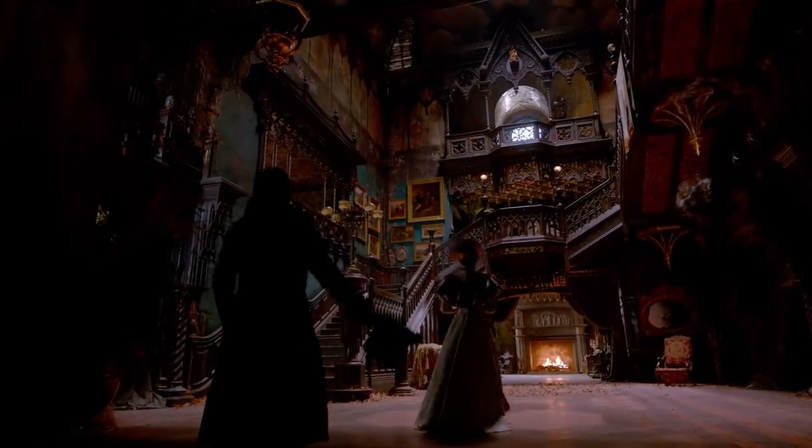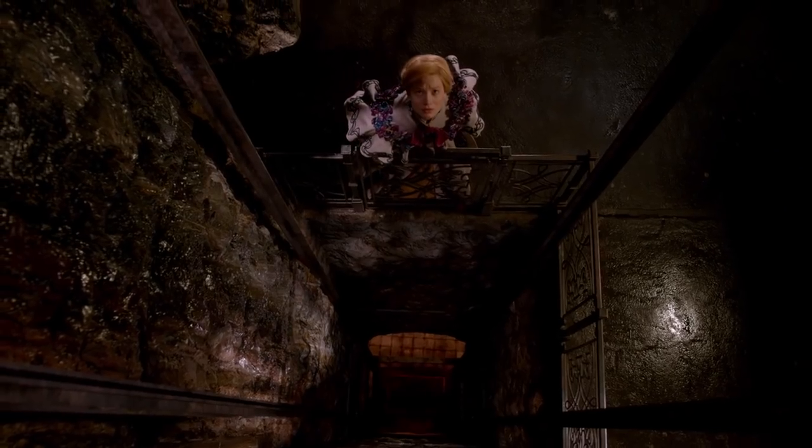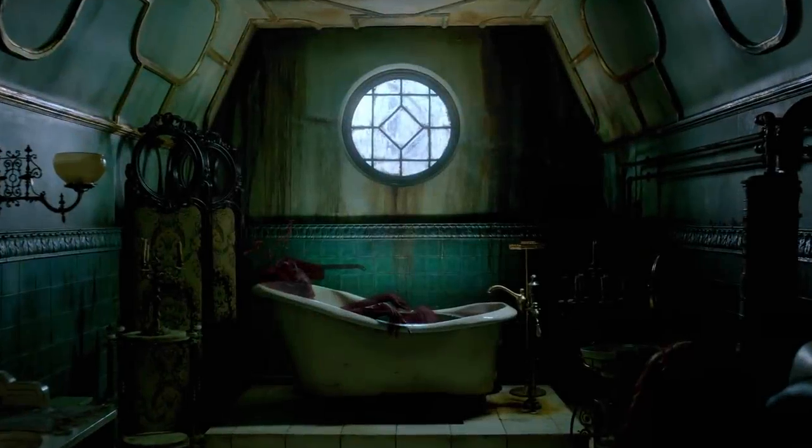A house as old as this one becomes, in time, a living thing. It starts holding on to things, keeping them alive when they shouldn't be.